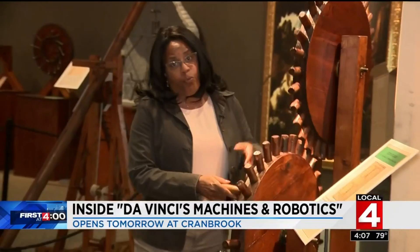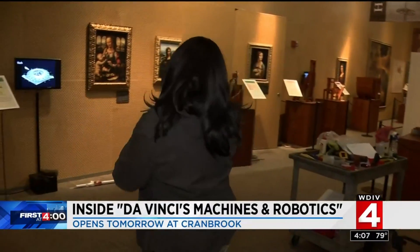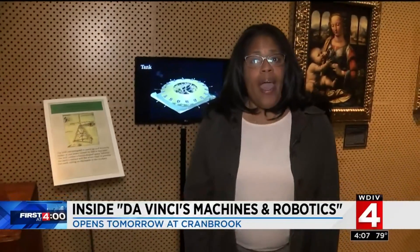Obviously, these are reproductions, but they're crafted from the drawings of Leonardo da Vinci. The actual exhibit opens Saturday at the Cranbrook Institute of Science, and indeed, yes, it is part art exhibit, part incredible walkthrough imagination. A lot of work is being done to get the exhibit ready. Interestingly enough, many of the drawings are guiding the way.